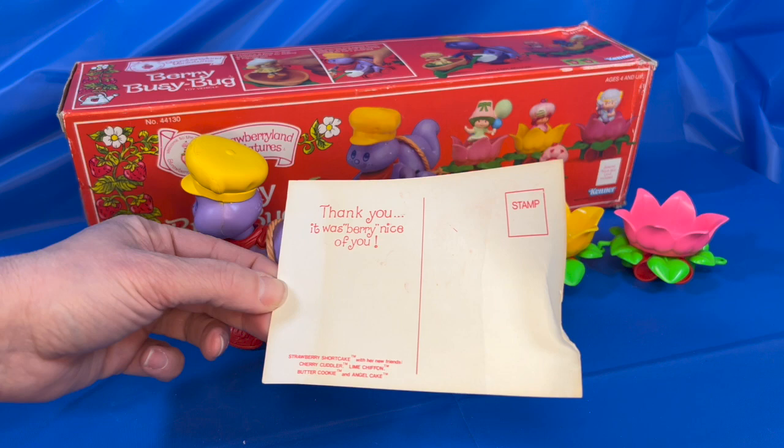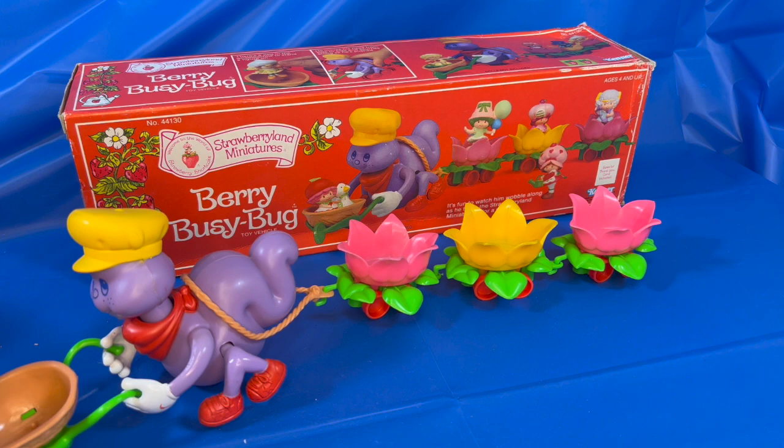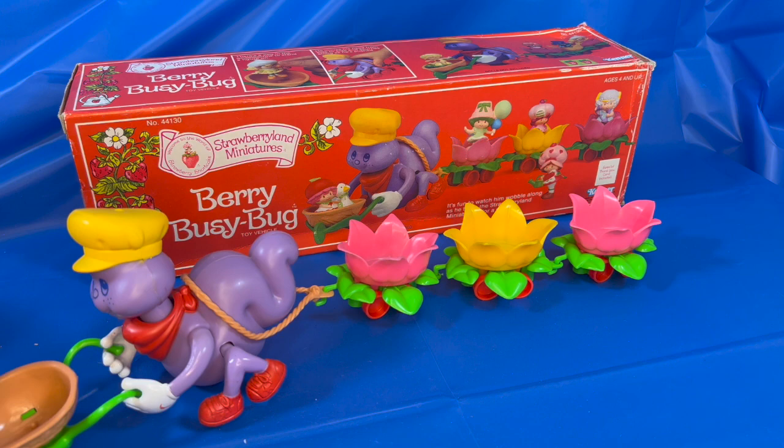That's it, folks! I hope you enjoyed seeing these vintage Strawberry Shortcake figures and toys. Thank you, and don't forget to subscribe to Kerbobble Toys.